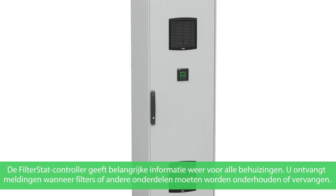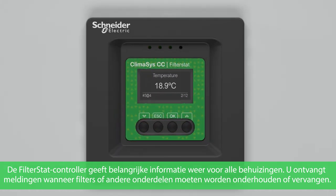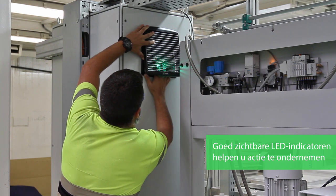The filter stat controller displays important information for all enclosures. You'll receive alerts when filters or other parts need servicing or replacement. Easily assess the status of the ventilation system at a glance.